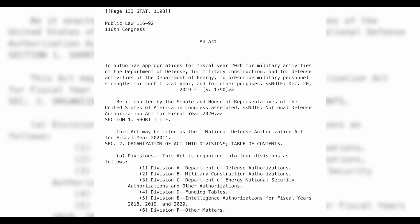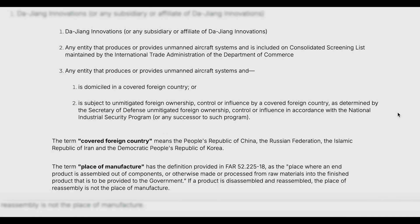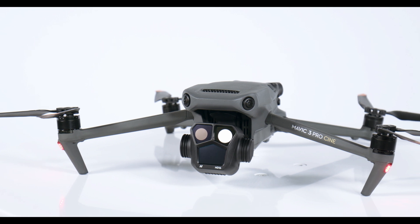Section 848 of the NDAA specifically prohibits the use of drones or any related components made by companies that are considered a national security threat. This restriction applies to government entities, contractors, and any other organizations working on behalf of the federal government. One of the most relevant aspects of the NDAA is the ban on federal government agencies using drones manufactured by foreign companies deemed to pose national security risks. Notably, DJI drones are one of the most cited companies restricted under NDAA due to concerns over data privacy and security. The concern is that data collected by these drones could be sent to foreign governments, potentially compromising sensitive information.